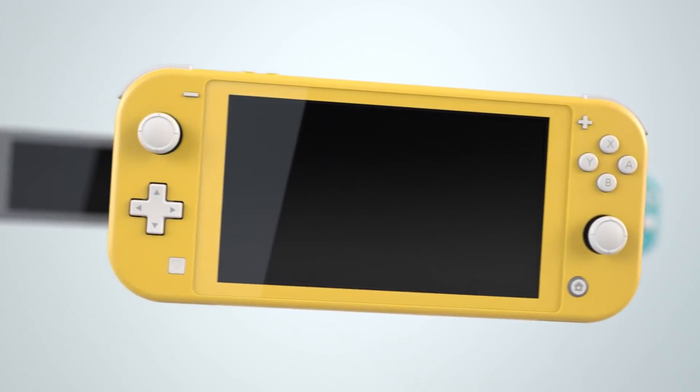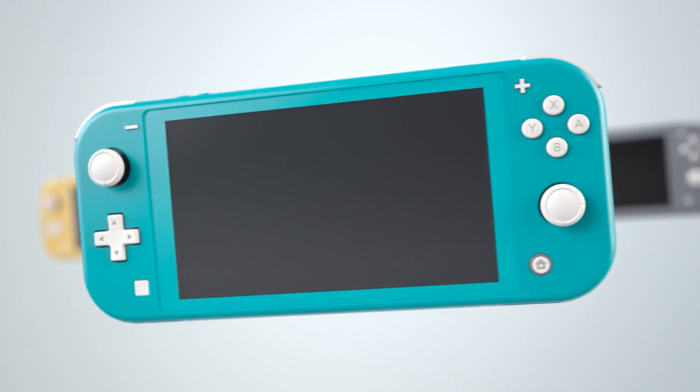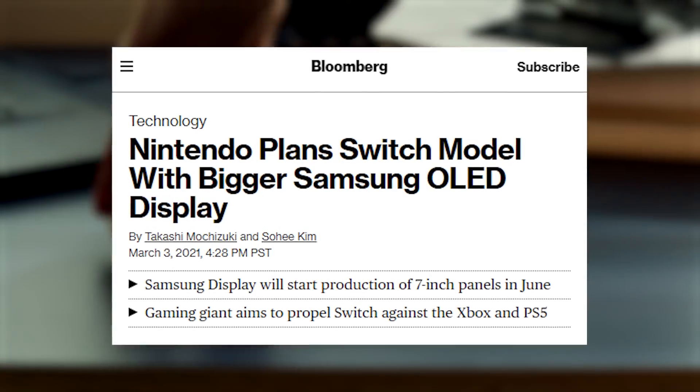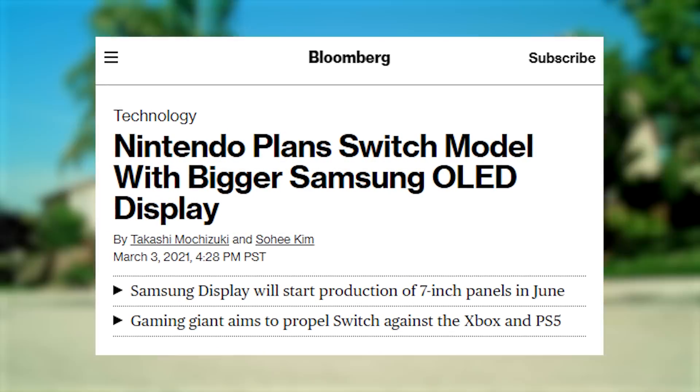Rumors about a Switch Pro have been swirling around for nearly two years now, and we still know next to nothing about it in an official capacity. However, just yesterday, Bloomberg broke a story claiming that the next iteration of the Switch will likely be on the market just in time for the holidays, and it will feature a 7-inch Samsung OLED display.